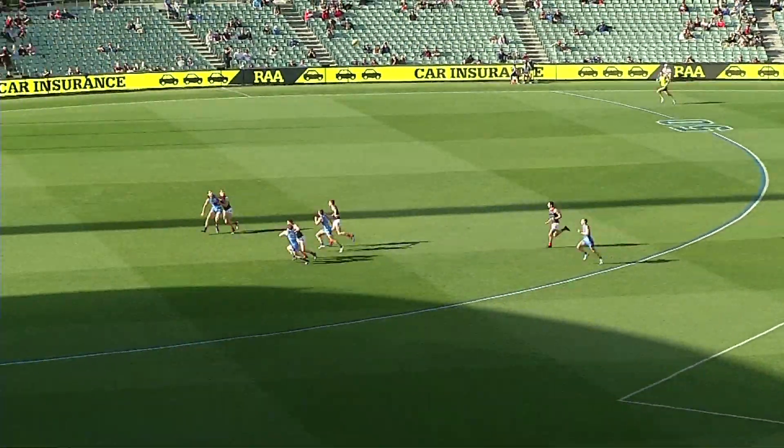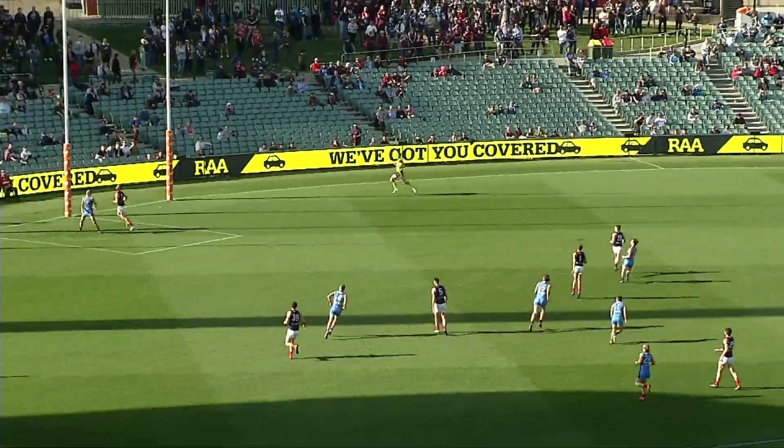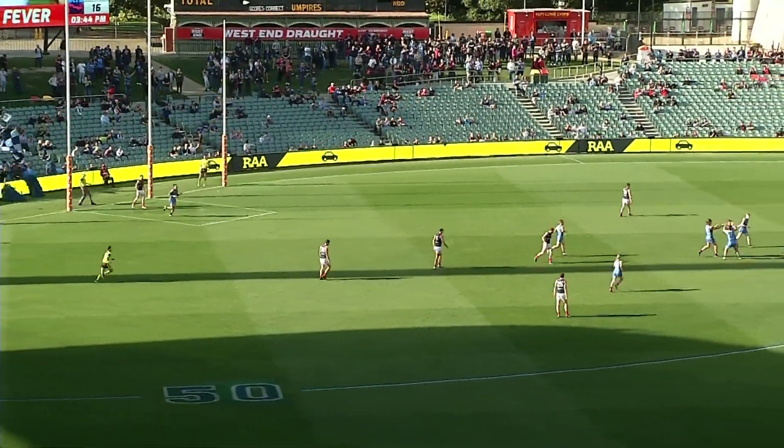It was Riley with a couple of don't-argues, put Sturt inside 50. Petulo was up, nice little hand-off to Greenslade. Hone gets the goal for Sturt.